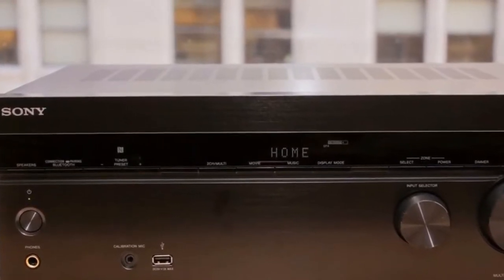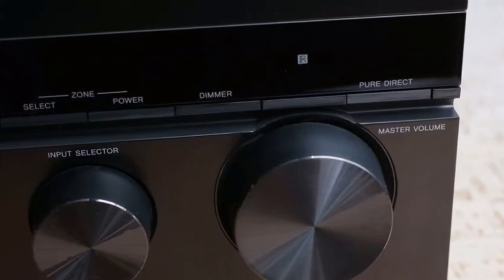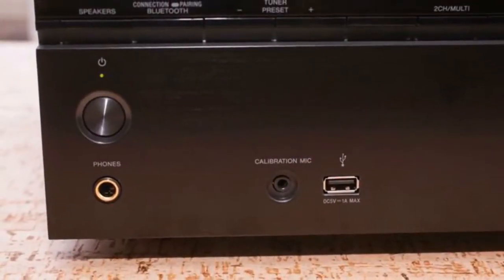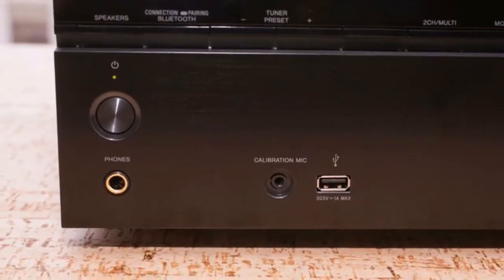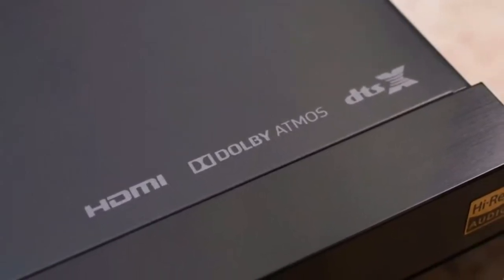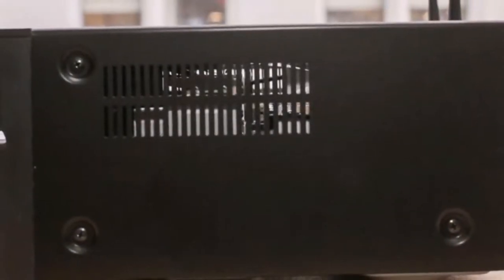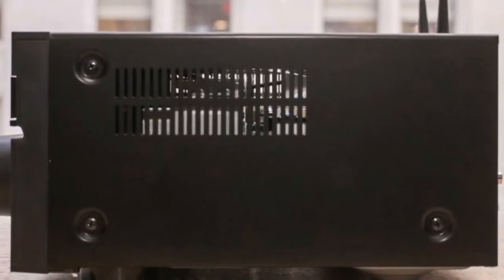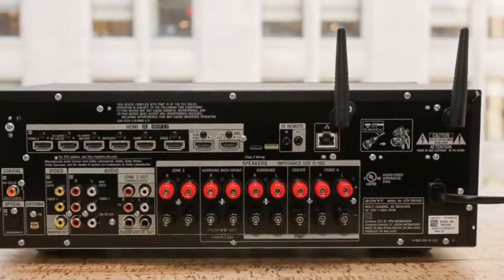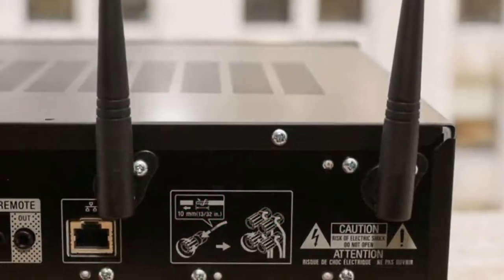While Sony's receivers from the last decade really pushed the bar when it came to design with their bulldog-like visage, more recent models have been a little less striking. The design of the STR-DN1080 is pretty boxy — it's a solid, rectangular box with a thin glossy strip for a readout, a volume knob, and a smaller selector knob next to it. One thing you wouldn't notice unless you put the receiver next to last year's model is that the 1080 is a little smaller than the 1070. Looking inside both, the new model simply seems to manage empty space better.